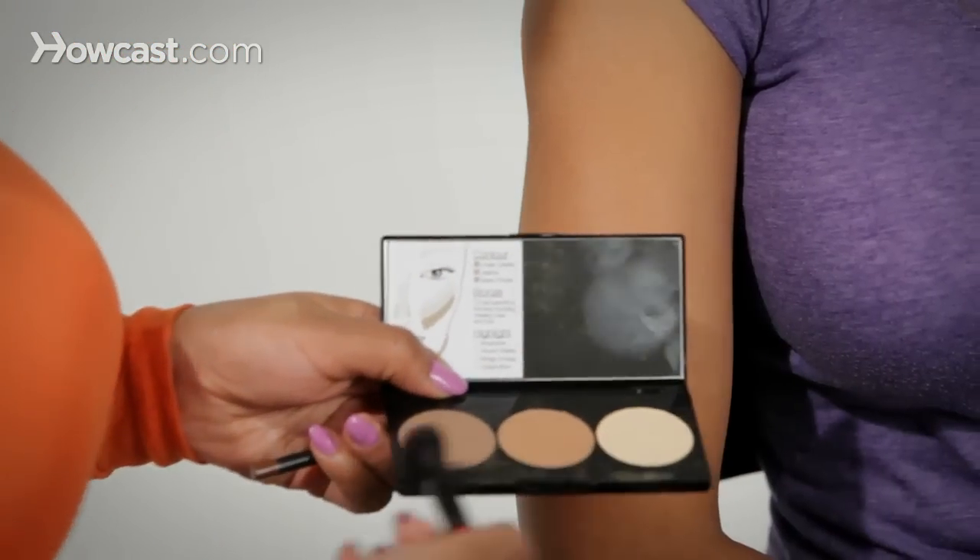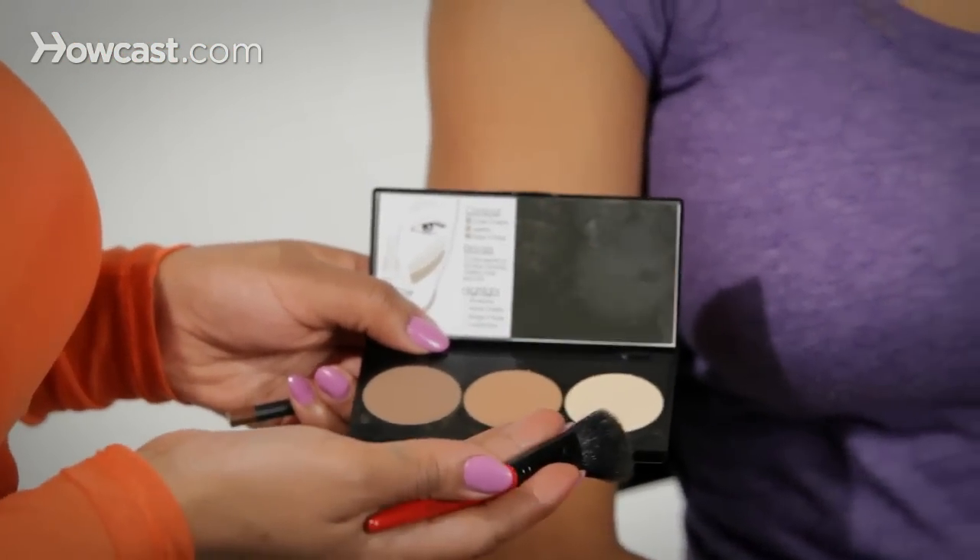The Three Custom Color Concealer Palette is really great for contouring and customizing your own foundation shades.